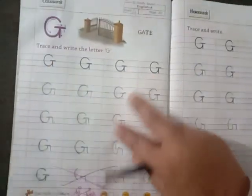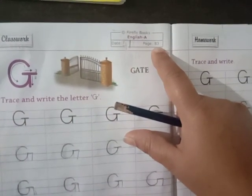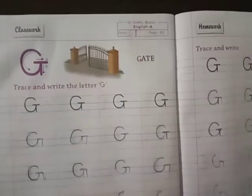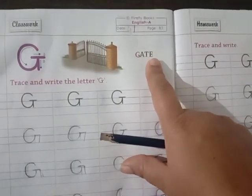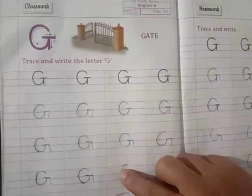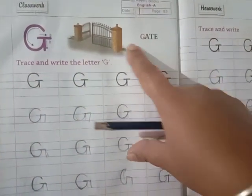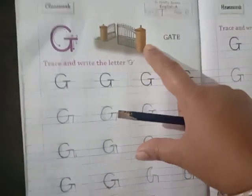Move to the next page. Here on page number 83 we have G, G for gate. What is gate children? It is near your house. Before your house there is a gate. This is called a gate.